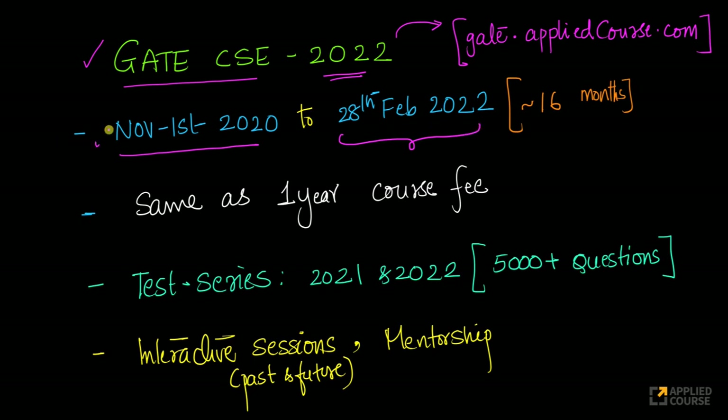Which means if you register in November, December, January, or at any time in February — in the coming four months — you will have access to the whole course, mentorship, test series, interactive live sessions, everything till the end of February 2022.